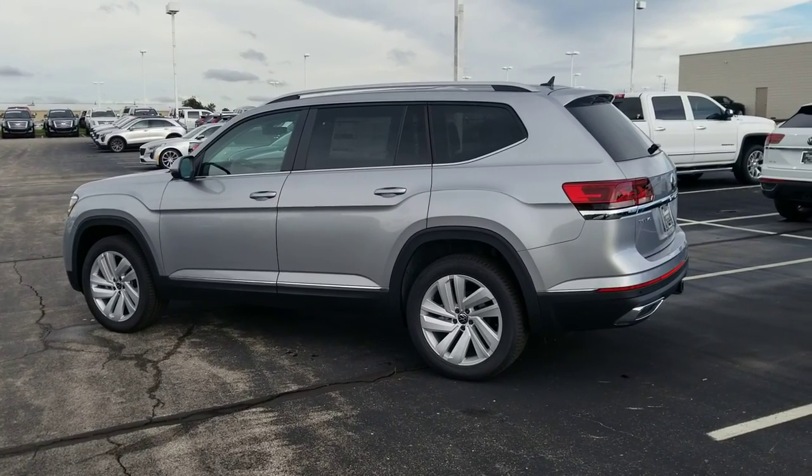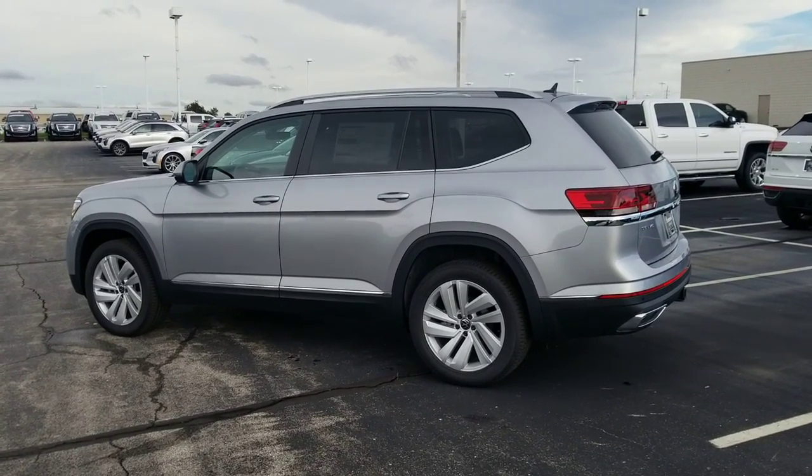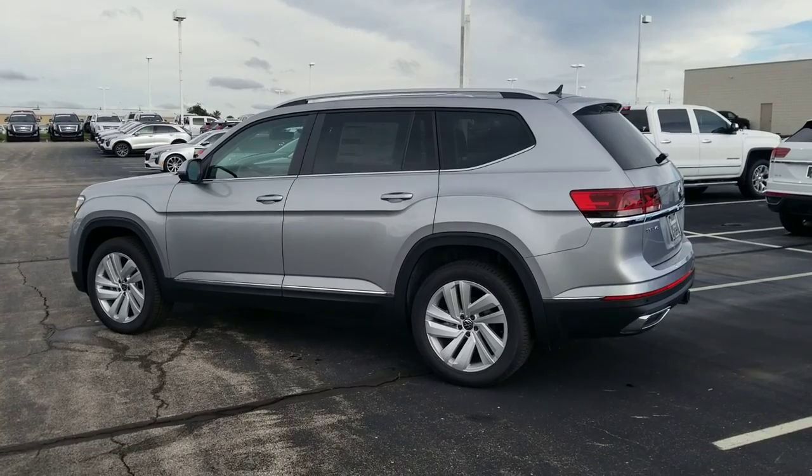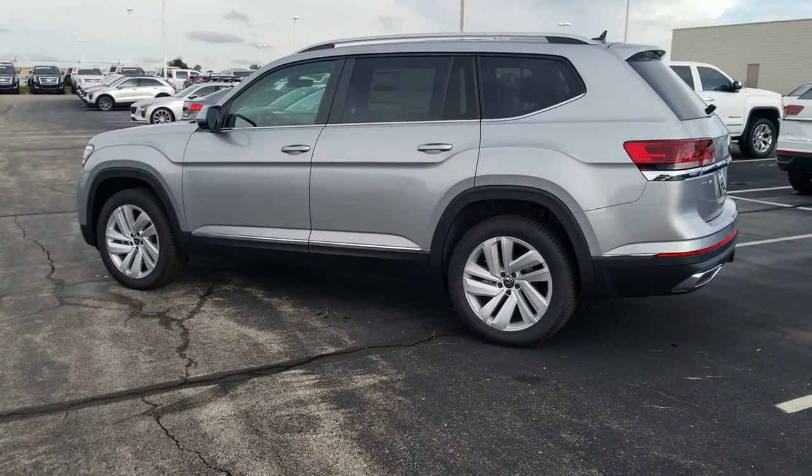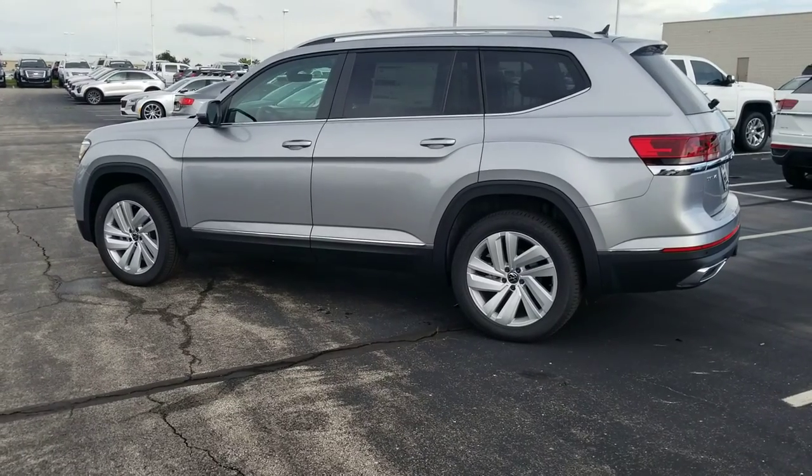Hello guys, this is Rhys from Bomberito St. Peter's Volkswagen in St. Louis. Today I'm bringing you a 2021 Volkswagen Atlas V6 SEL with four motion and captain's chairs.